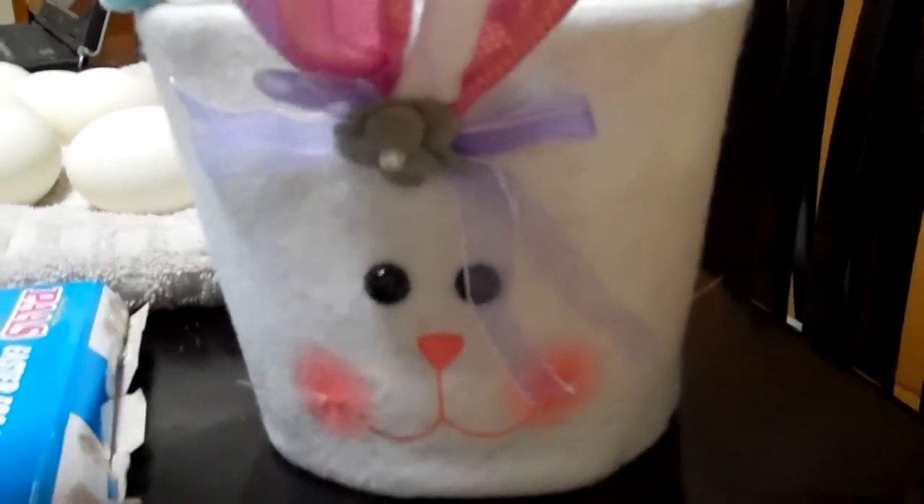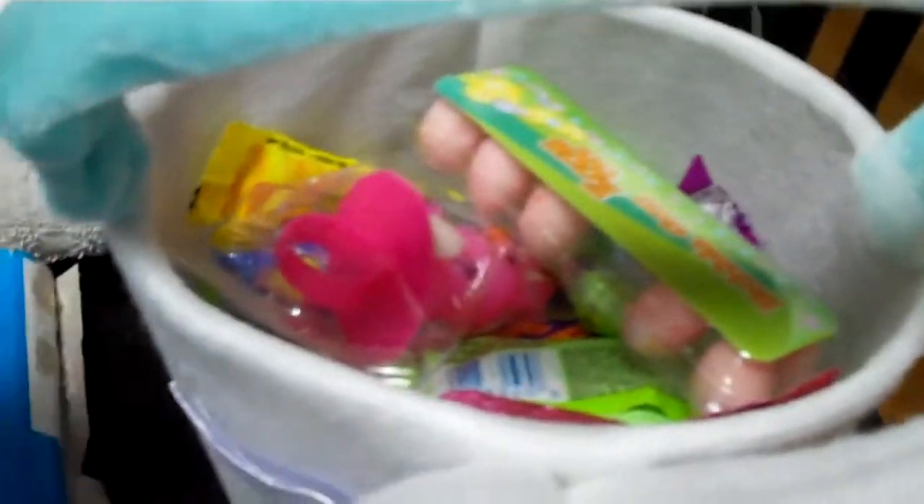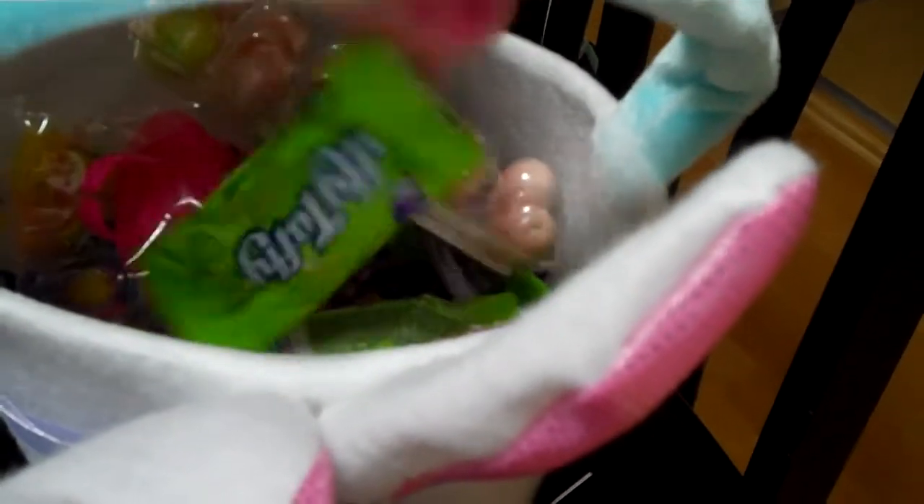Poor little bunny. You got delivered to the wrong house. But we're lucky our grandma mailed you to us, huh? There's some of her candy that she has left — we got a little green, and some Easter egg gum, and Laffy Taffy. You can have one of your gums. Here you go. Thank you. You're welcome.